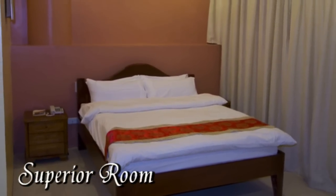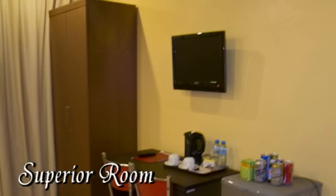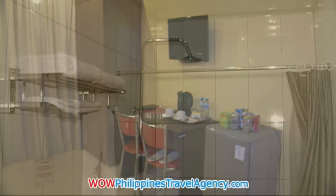Here we have a superior room — a large wardrobe writing desk, and a ref that's fully stocked.